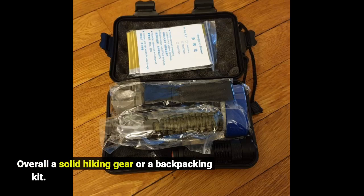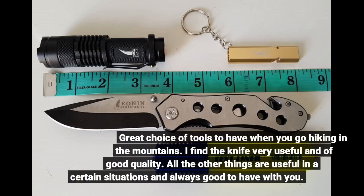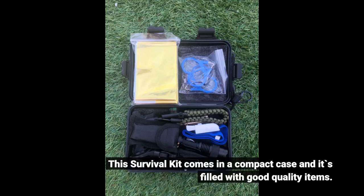Overall a solid hiking gear or backpacking kit. Great choice of tools to have when you go hiking in the mountains. I find the knife very useful and of good quality. All the other things are useful in certain situations and always good to have with you. This survival kit comes in a compact case and it's filled with good quality items.